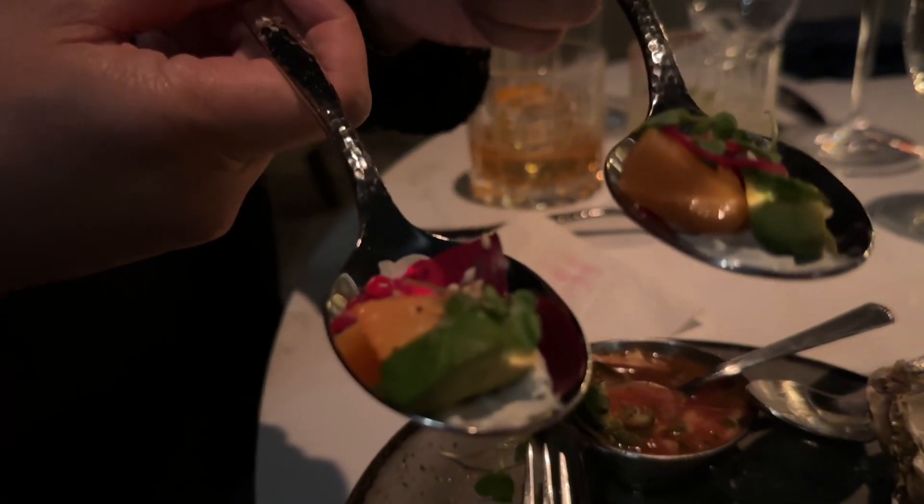We got some spoons full of baby beet salad. I don't normally like beets, but I always like to order beet salad, so I'm happy this is here.